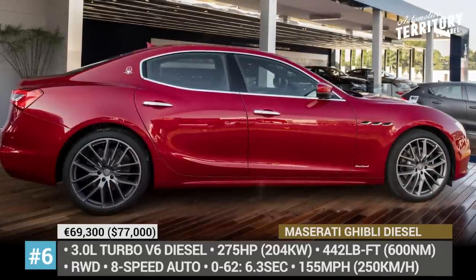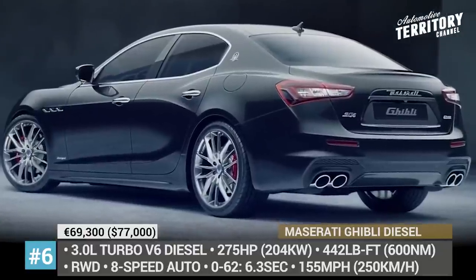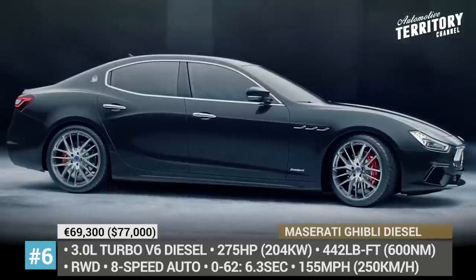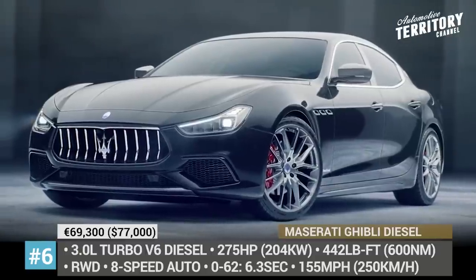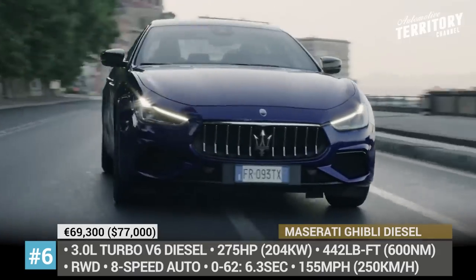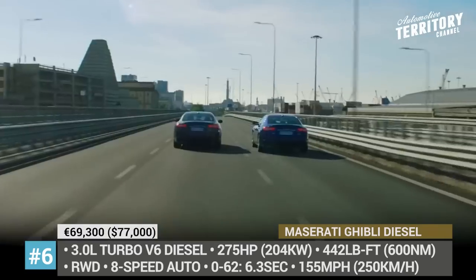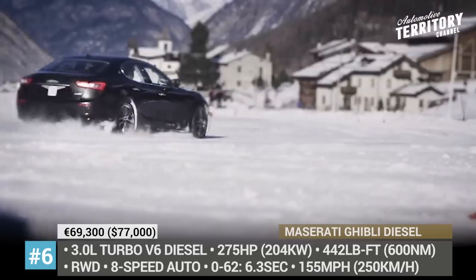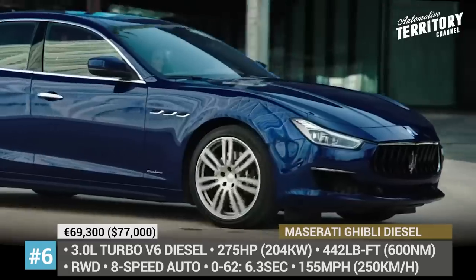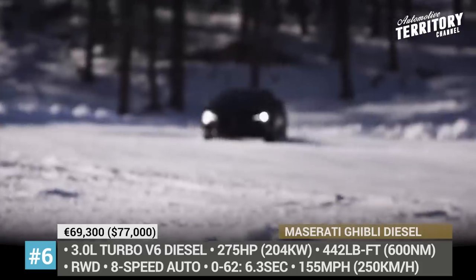Maserati Ghibli Diesel. This four-door keeps the lineup of modern midsize sedans aesthetically appealing with its curvy lines and unmistakable front fascia. The sharp looks are combined with thoroughbred, coupe-like handling, which transitions to a smooth and luxurious ride when you are not flooring the pedal. The diesel mill on offer is a 3.0-liter V6 turbo that makes 275 ponies and 442 lb-ft. The ZF 8-speed automatic is standard, sending power to the rear wheels. Brembo brakes with dual-cast discs are responsible for the stopping power. The car's 0-to-60 is 6.3 seconds, while the top speed is 156 mph.